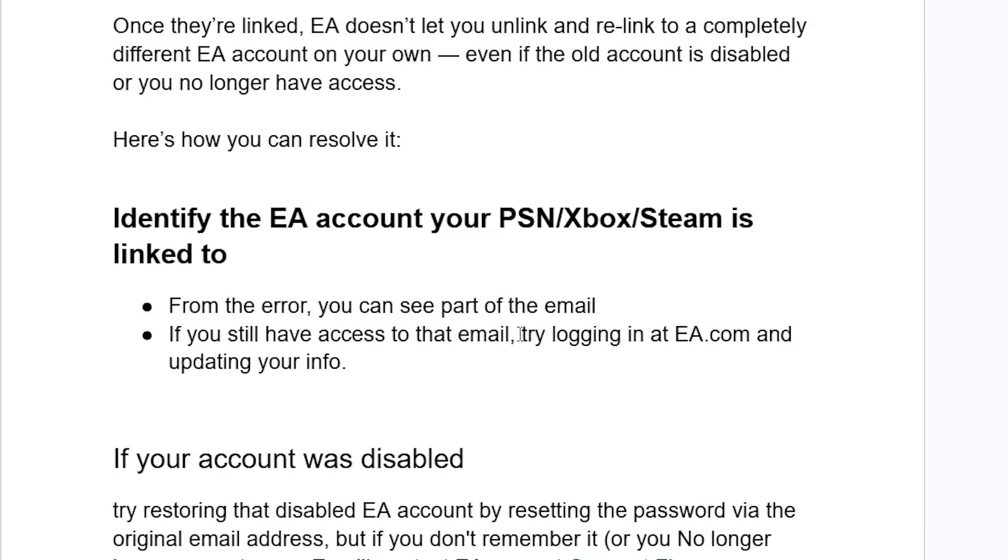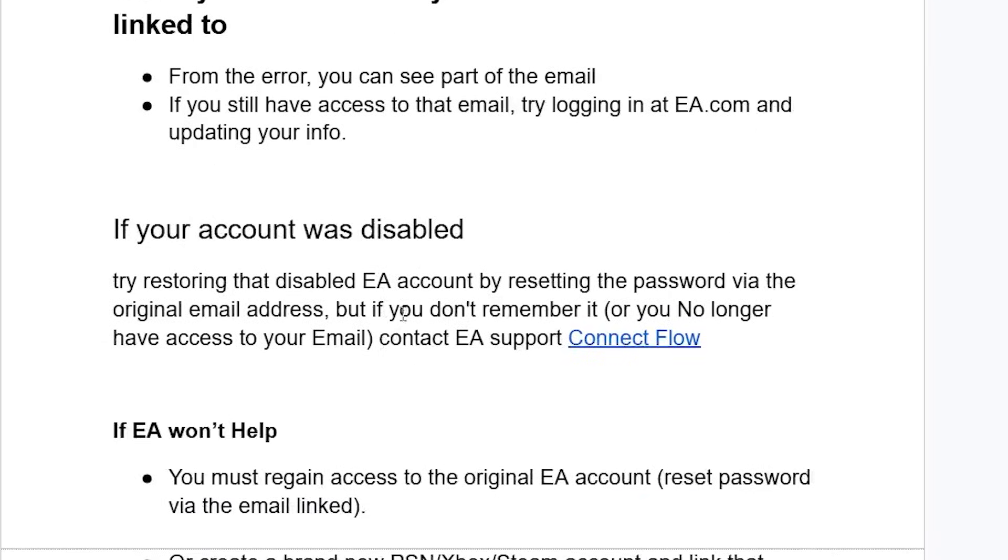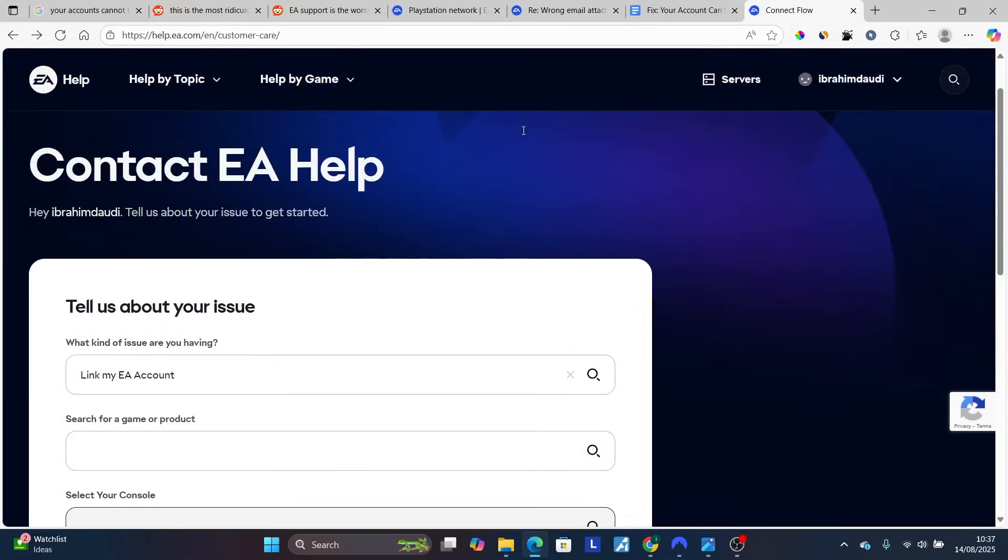If you still have access to that email, try logging in at ea.com and updating your info. If your account was disabled, try restoring that disabled EA account by resetting the password via the original email address. But if you don't remember it or you no longer have access to your email, contact EA support through the page linked in the description of this video.